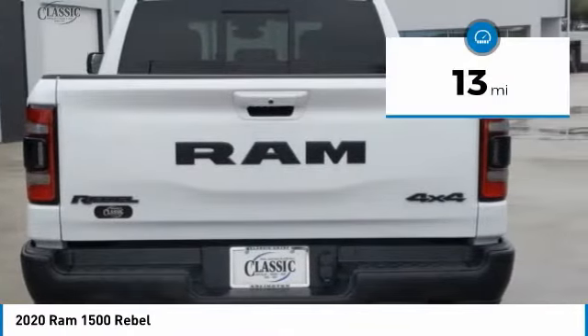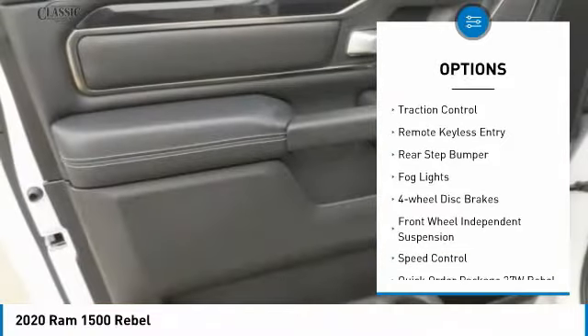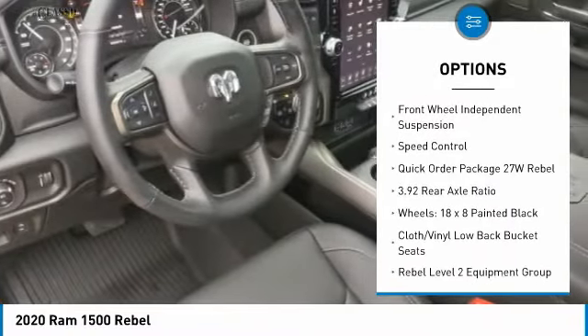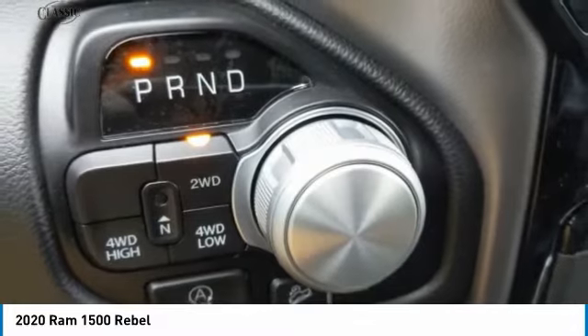This vehicle has less than 100 miles. Here are some of this vehicle's great options: electronic stability control, alloy wheels, brake assist, traction control, remote keyless entry, rear step bumper, fog lights, four-wheel disc brakes, front wheel independent suspension, and speed control.